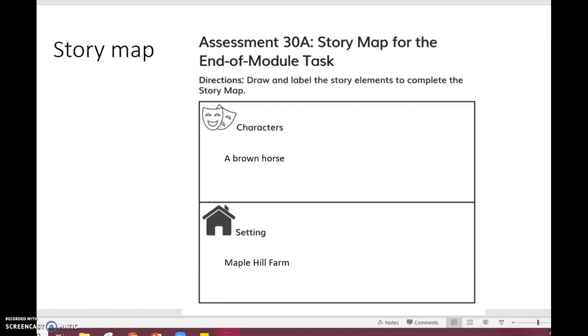Our story is going to take place on Maple Hill Farm — I've already written that in there under the box that says setting: Maple Hill Farm. So we want to choose a character that the story could be about. We want a character that would live on a farm. Think about all the reading you've done through this module and the animals that live on farms.